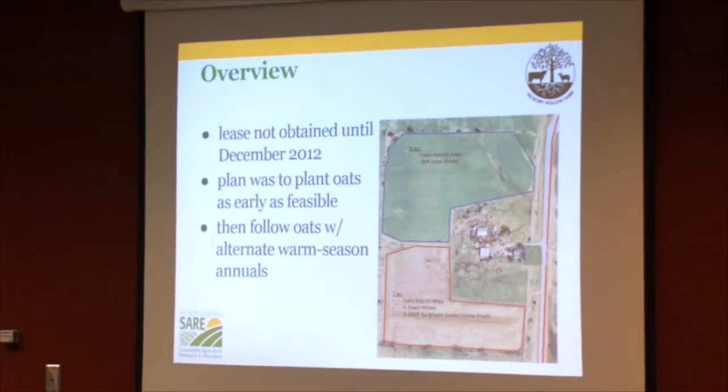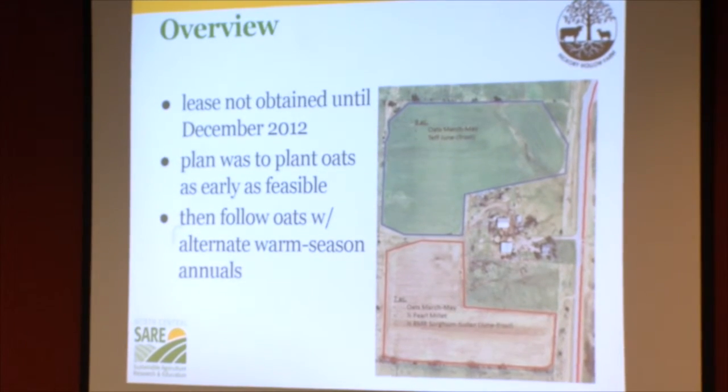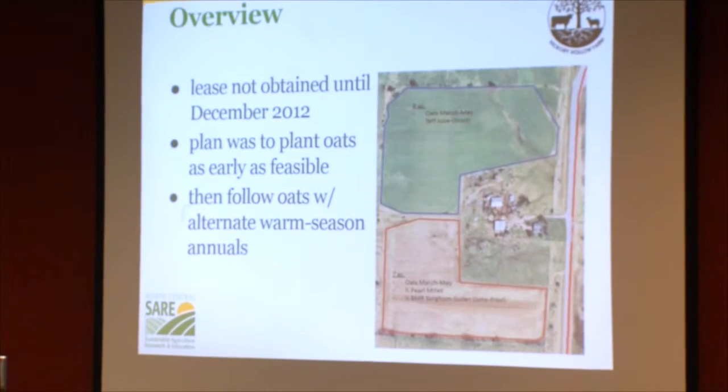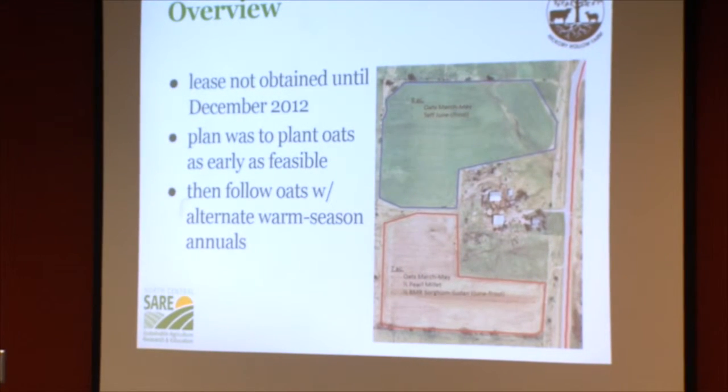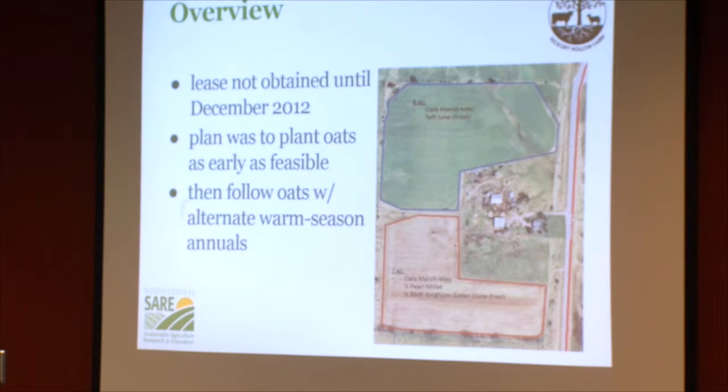The lease on the ground was obtained in December 2012 — past the point where we could plant any winter annual crops. Once we found out we had received the grant funding, the plan was to plant oats as early in the spring as feasible, and then, after grazing or harvesting the oats, utilize some different warm-season annuals to follow up.